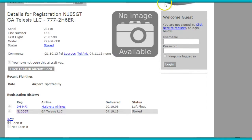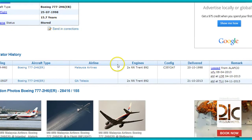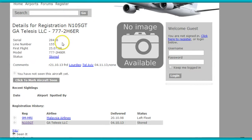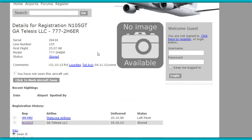All we have to do is go over here to Plane Blogger, find the registration 105GT — as you can see right here — match it up, identical. And you can see in the comments that this thing was forwarded from right here to Tel Aviv, November 4th, 2013.